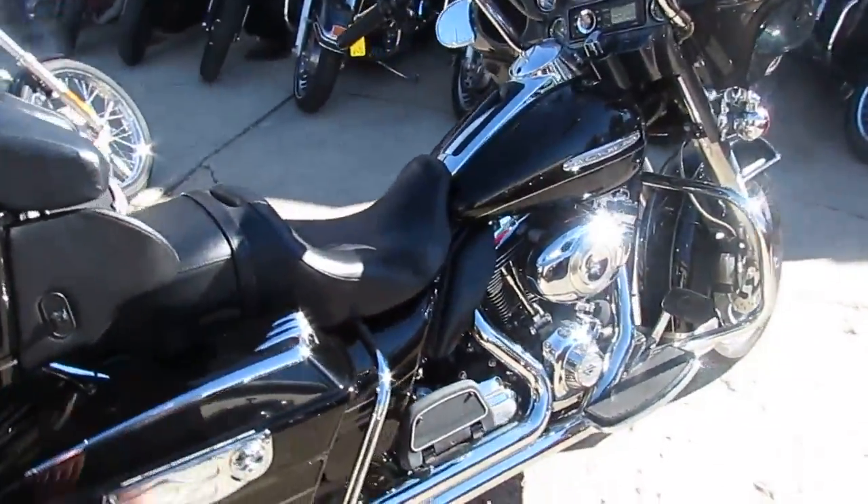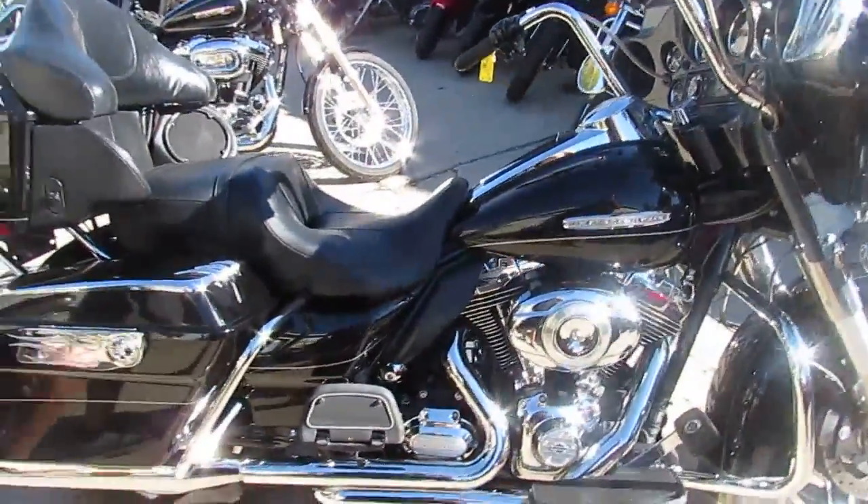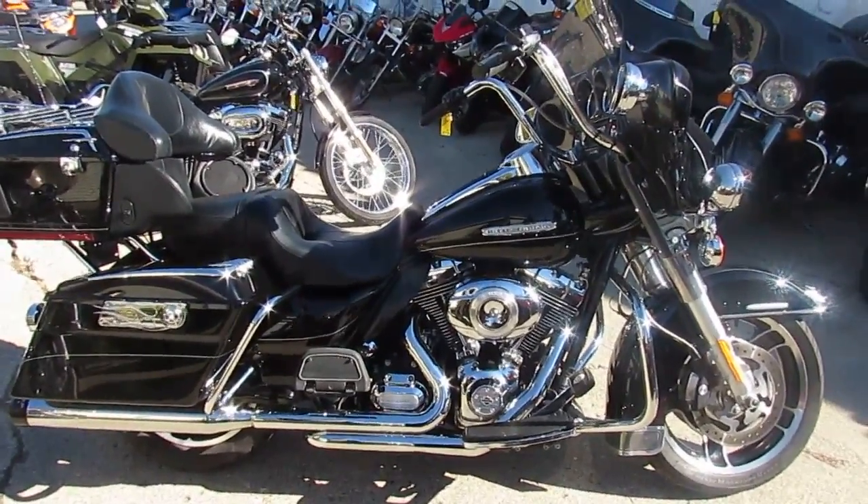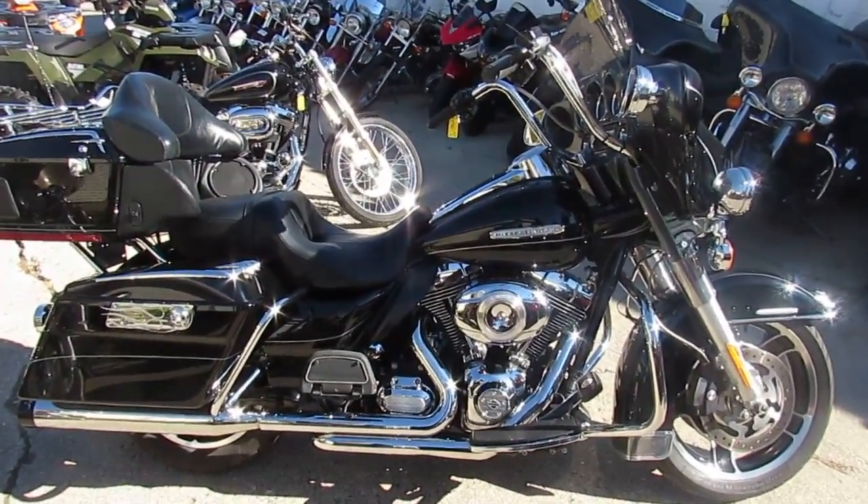$13,900 for a 2011 Harley-Davidson Electric Glide Ultra Limited — you guys can't go wrong. Visit our website at ApprovalPowerSports.com. Guaranteed financing.